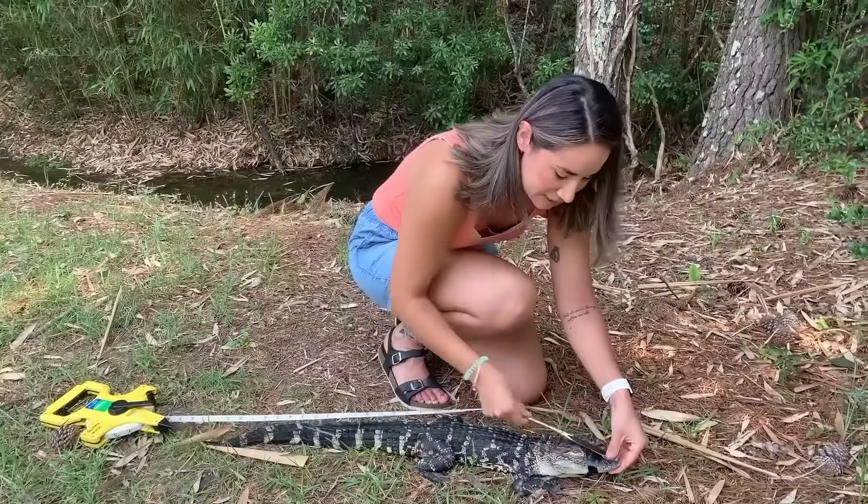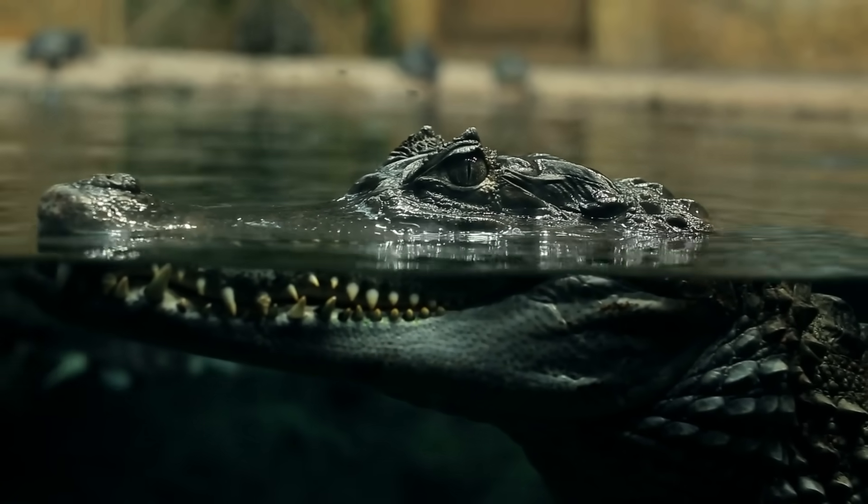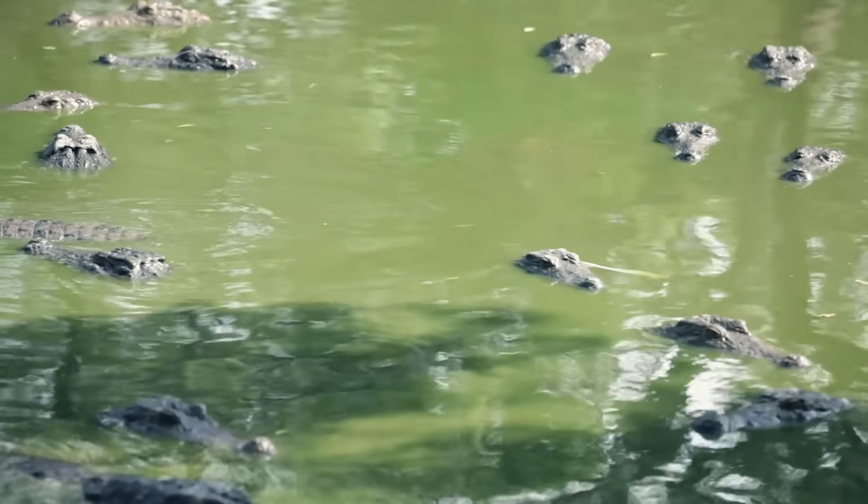Basically, if radioactive waste starts spreading through the food chain, the gators will be the first to show it. Somehow, these things have adapted to live in a human-made nuclear wasteland, living in a swamp that most people wouldn't dare enter.